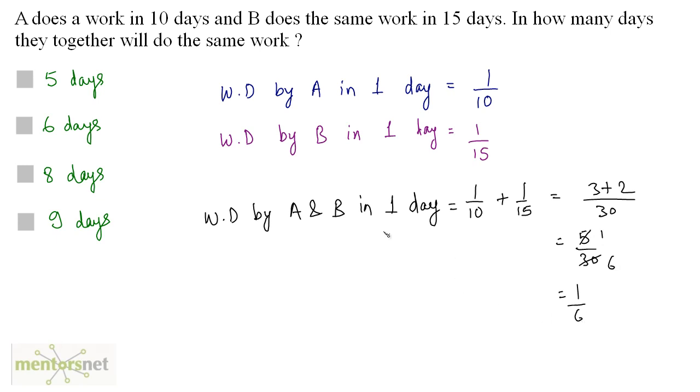So in one day, the work done by both A and B is 1 by 6. The total work becomes 1. Work done is 1 sixth in one day and total work is 1, so the number of days x equals 6. The total number of days required if A and B work together is 6 days. So the answer is option B.